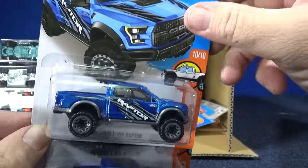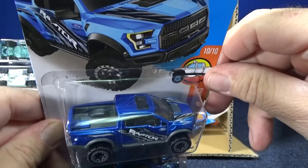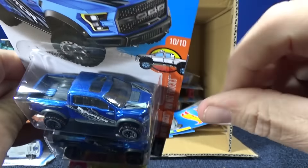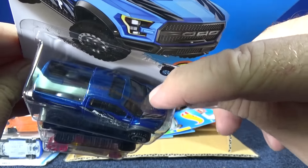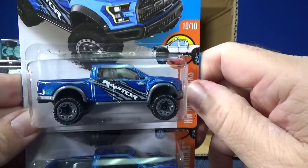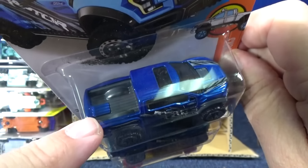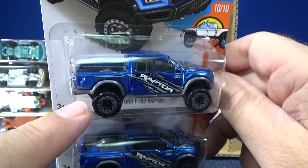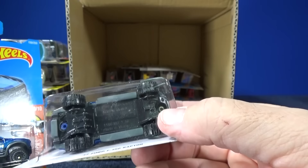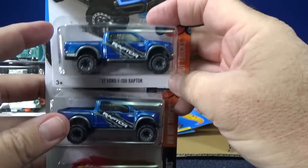'17 Ford F-150 Raptor — I'm pretty sure this is a new model. Looking good. As with other trucks you have a plastic bed, and they put a sunroof to use less metal in the vehicle. There's a little notch for the air intake on the grille. Nice tampo, nice color. I like how they have the interior — you can see it, and how it forms part of the bed, giving a nice contrast with the sides. So you have a plastic base, a plastic interior in the bed, and the body is metal. Two samples in this case.